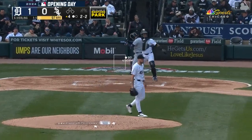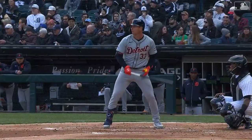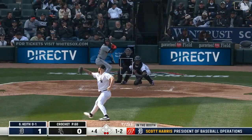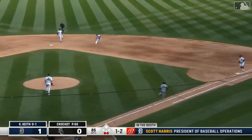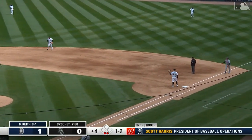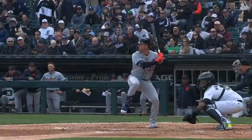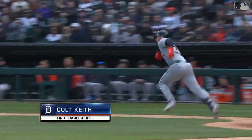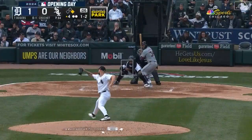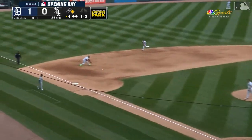Got him looking, inside corner. That will leave it up to Colt Keith — lined out to left field his first time up. Off Crochet to second base and through — it should be his first major league hit. Give him a knock, that's a hit, it's got to be a hit. It'll be an infield single for Colt Keith — his first major league hit. That is like an 'oh, thank goodness' moment.